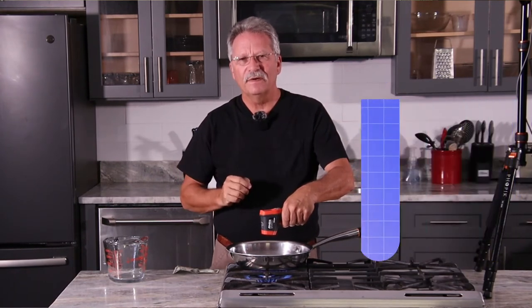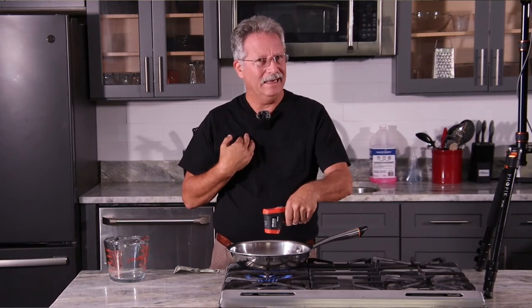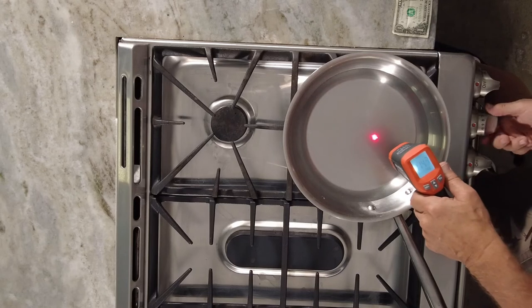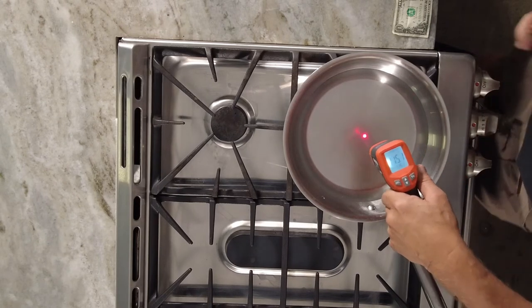How do you want to spend your money? Now I will tell you, between us kids, I'm a gas guy. I like to see that flame, I like to turn it up and down. I like the visual response.